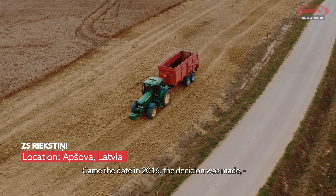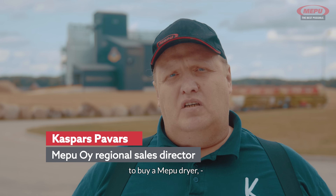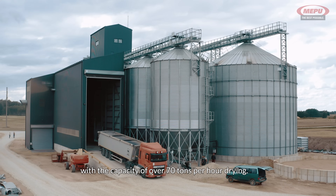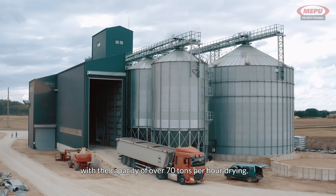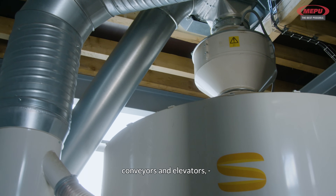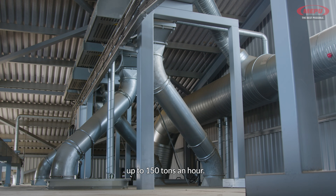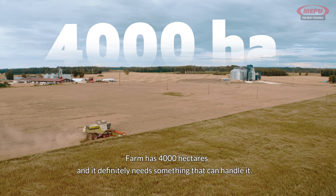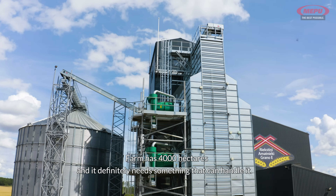Come 2016, the decision was made to buy a MEPU dryer with the capacity of over 70 tons per hour drying. Also the transportation of the grain — conveyors and elevators — up to 150 tons an hour. The farm has 4,000 hectares and it definitely needs something that can handle it.